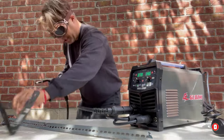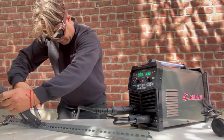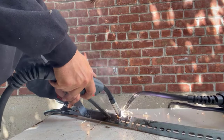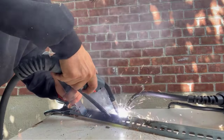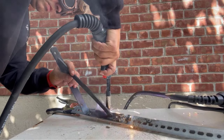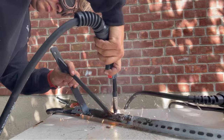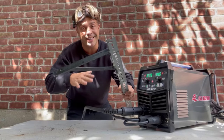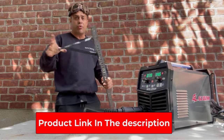Wide application: this MIG welder works with gas MIG and flux MIG, supporting 2lb/10lb dual-purpose spools. Flux MIG can weld 0.030 and 0.035 inch flux core wire; gas MIG can weld 0.030 and 0.035 inch solid wire. Arc welding fits rods E7018 and E6013. You can weld stainless steel with the lift TIG function, and aluminum can be welded using a special spool gun (purchased separately).